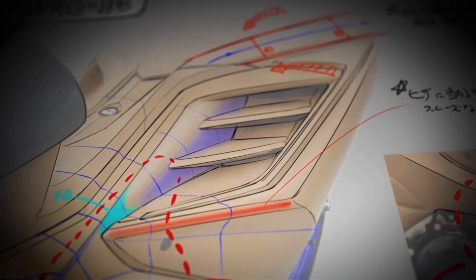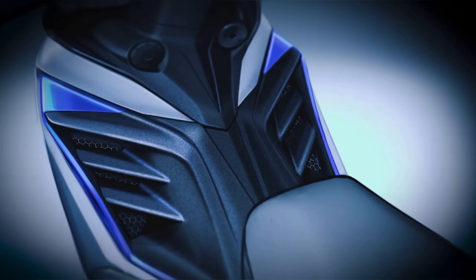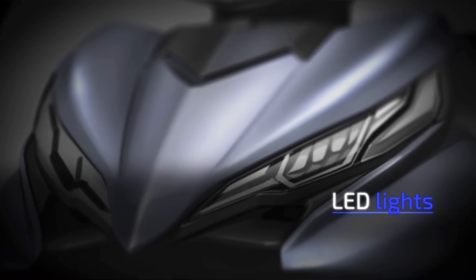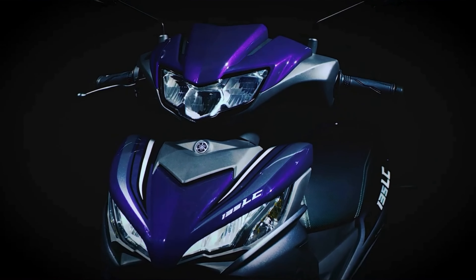The inner panel area exudes dynamism, while sleek, carefully crafted surfaces run the length of the machine. And the sharp gaze of the LED lights and the beak-like front resemble a bird of prey — a statement of the new 135 LC FI's character.